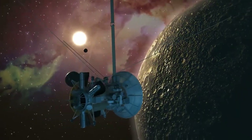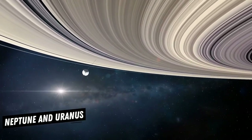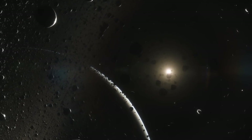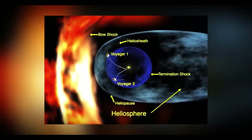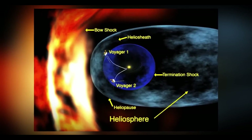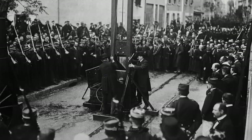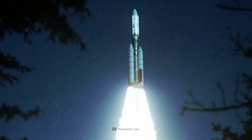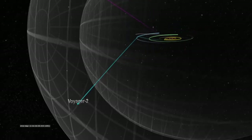Voyager 2 reached Saturn in August 1981, expanding on the data gathered by Voyager 1 and making groundbreaking revelations about Saturn's intricate system of rings, moons, and magnetic environment. It revealed the intricate structure of Saturn's rings, discovering gaps, spokes, and braided patterns, suggesting dynamic processes such as gravitational interactions with moons. The spacecraft's images of distant planets and even Earth itself underscored the vastness of space and the relative insignificance of our planet in the grand cosmic scale.